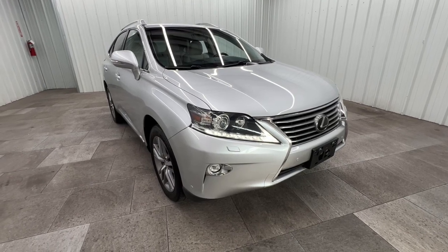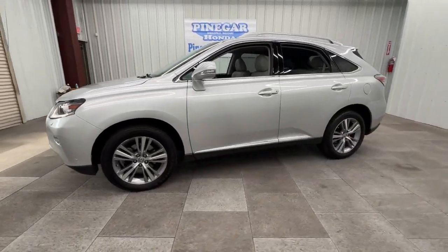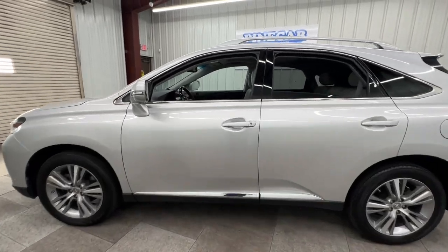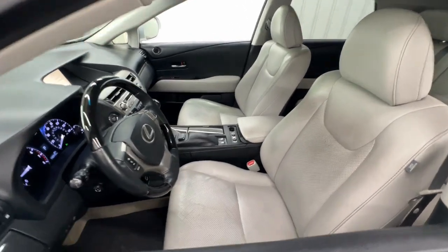Get acquainted with the 2015 Lexus RX. With less than 150,000 miles on the odometer, this vehicle provides excellent value. Here's a refined and capable Lexus RX, the premium SUV with available third-row seating, a serene cabin, and silky smooth ride.